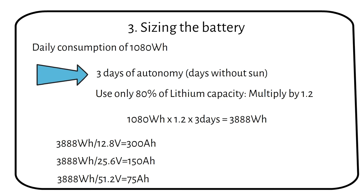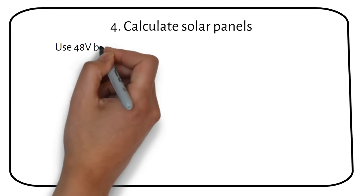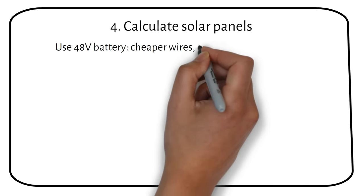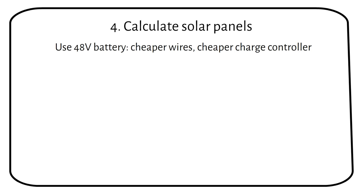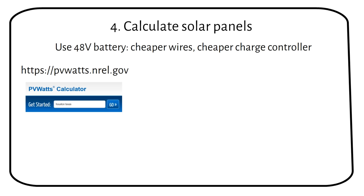And now for the moment you came here for — the amount of solar panels you need. I recommend using a 48 volt battery because your wires and your charge controller will be cheaper. A link to my recommended battery will be in the description. We have to recharge our battery in 1 day. Depending on the location, you will have an average number of sun hours. If we use the website PVWATTS, we can fill in our location, then click on Go, followed by Go to System Info, and then click on Go to PVWATTS Results.